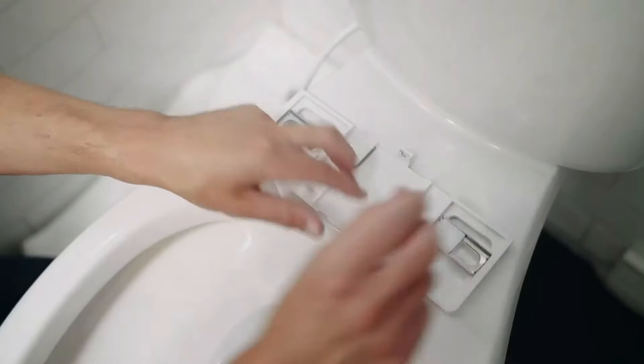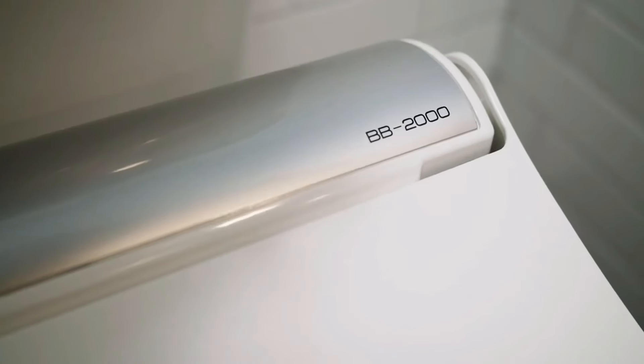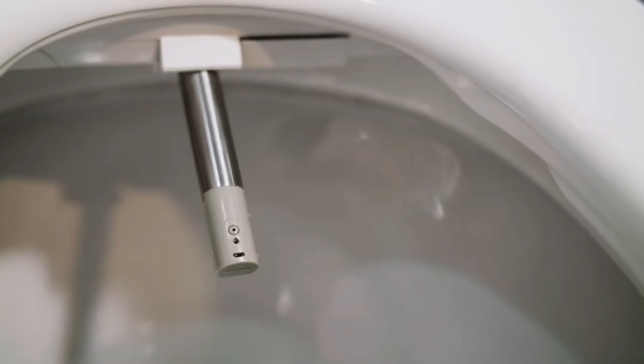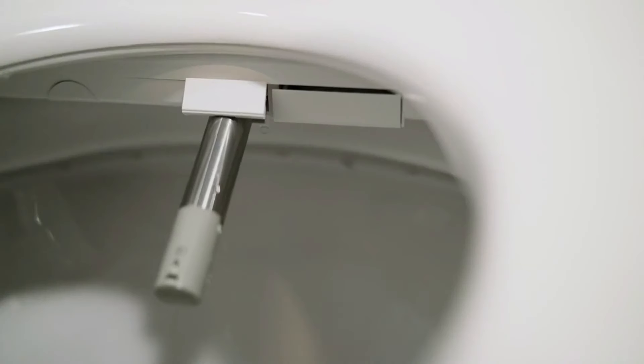Controlling all these features is simple, thanks to the easy-to-use wireless remote. With just a few clicks, you can adjust everything from the nozzle position to the water temperature, making your bidet experience fully customizable. Additionally, for nighttime use, the bidet is equipped with a soothing blue nightlight that provides enough illumination to guide you without being too bright or harsh. The Bliss bidet also includes a built-in bathroom deodorizer, keeping your bathroom fresh and clean by eliminating any unwanted odors after each use.